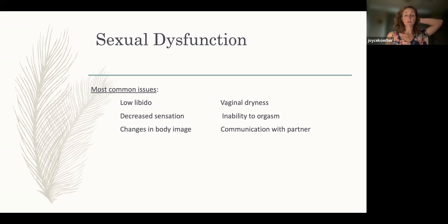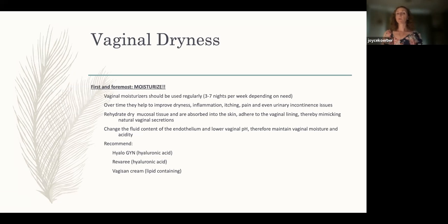The most common issues we see in breast cancer survivors are vaginal dryness, low libido or no desire for sex, decreased sensation, difficulty with orgasm, dealing with body image changes, and communication challenges with partners. Vaginal dryness is probably the most common issue because with tamoxifen, aromatase inhibitors, or treatment-induced menopause, vaginal dryness is a consequence of estrogen loss. Estrogen helps keep the vaginal tissue supple, supports natural lubrication, and reduces infection and incontinence issues. When we lose estrogen, we see dryness, itching, inflammation, urinary incontinence, vaginal infections, and urinary tract infections.